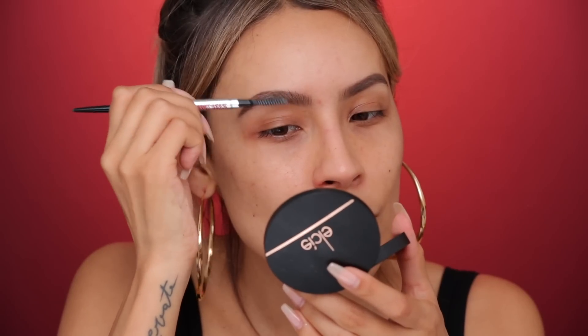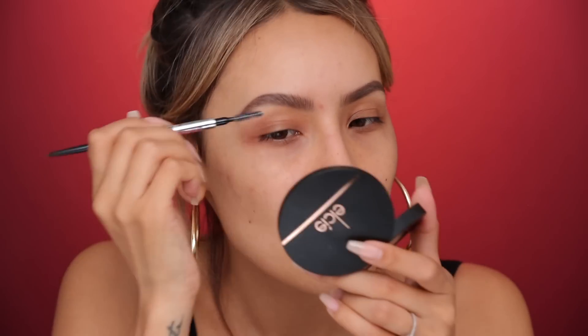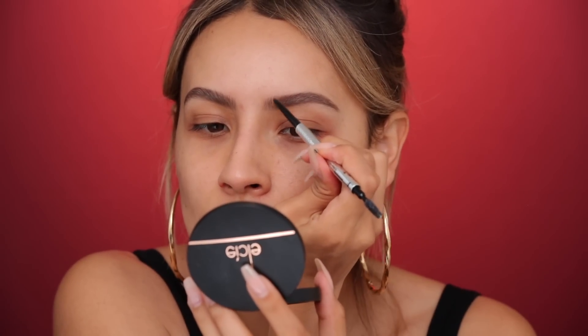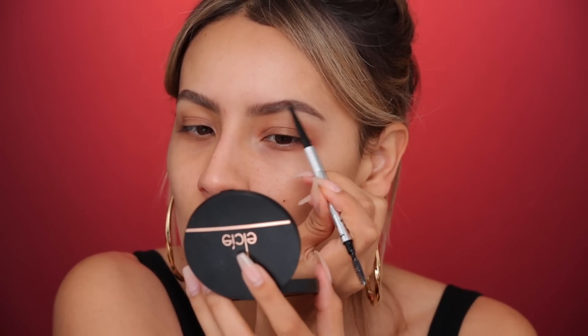Now that we've filled in our brows, I take my Fix Plus and soak the spoolie with it - you can just use water. Then I take a bar of soap and run the spoolie through it. I have a soap brow tutorial if you want to check that out, I'll link it in the description. You could also use brow gel - I like soap because it really holds my brows up in a fluffy manner. Just run it through and give them a feathery look. See how it makes it look like I have thicker hairs even in the sparse areas - the soap really thickens your brow hairs. If you lose any product doing that, just go back in and fill in those little gaps.